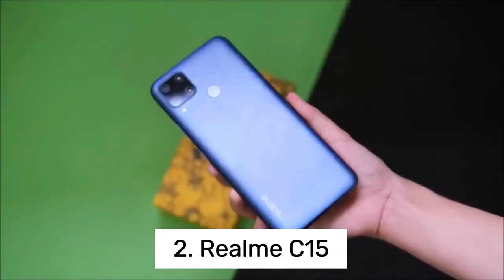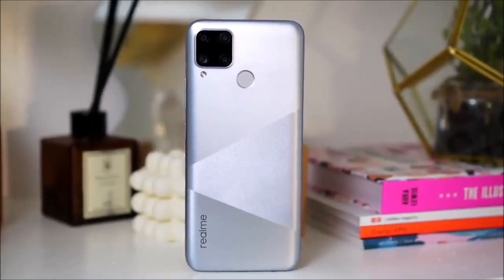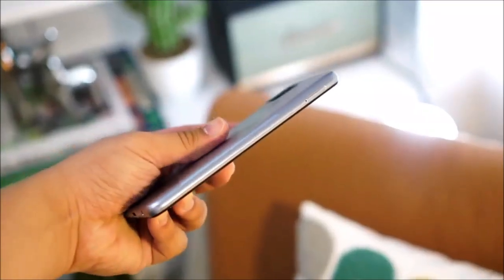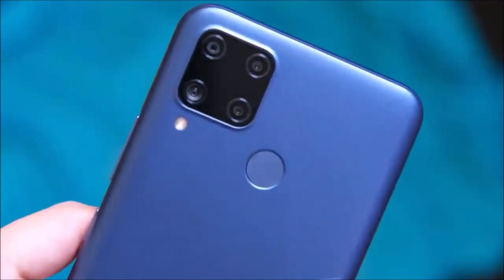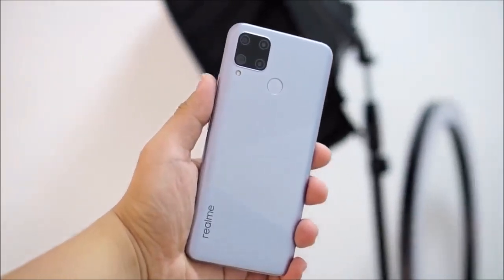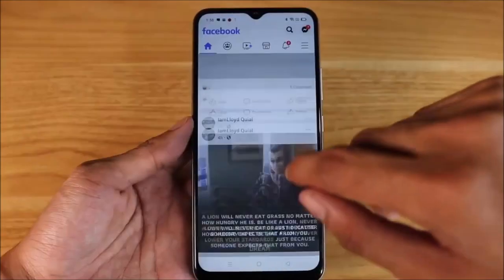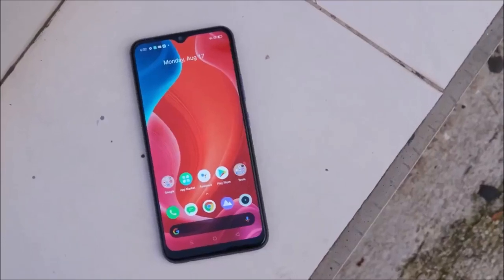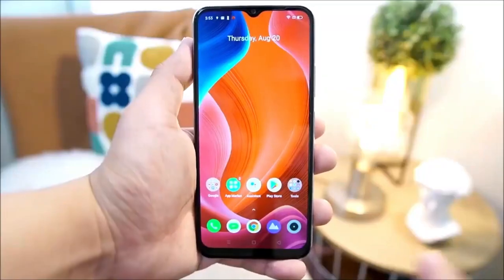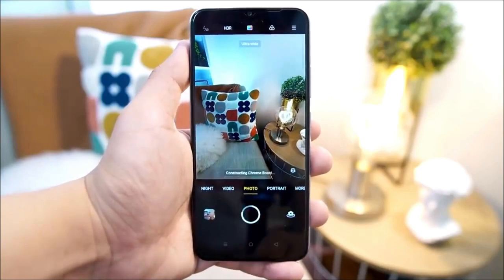Number 2: Realme C15. Realme is known for providing budget-friendly smartphones that offer excellent value to its customers. The Realme C lineup is the perfect example of this strategy, and the Realme C15 is no exception. This smartphone follows an iterative process, conducting research and making small adjustments in spec sheets to create a device that meets the requirements of the maximum number of potential buyers. The C15 comes with an 8MP ultrawide camera and an 8MP selfie snapper, both of which are upgrades from the C12.